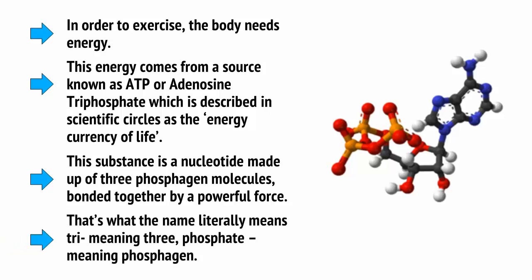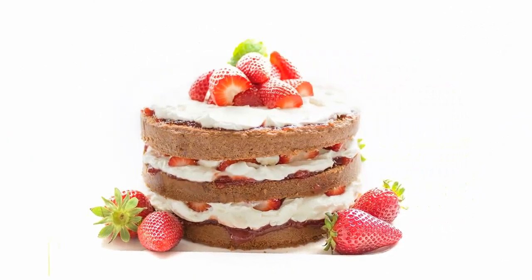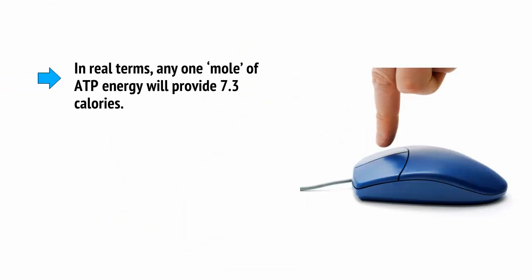That's what the name literally means: tri, meaning three, phosphate, meaning phosphagen. All types of energy in the body are ultimately converted into ATP, so when you eat a big cake, the sugar and glucose will ultimately need to be converted into this molecule before it can be of any use to your muscles or your cells. In real terms, any one mole of ATP energy will provide 7.3 calories.